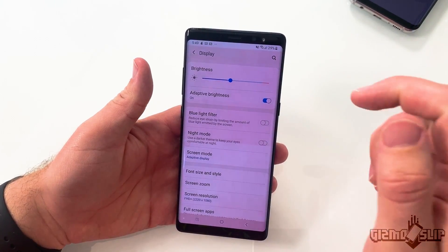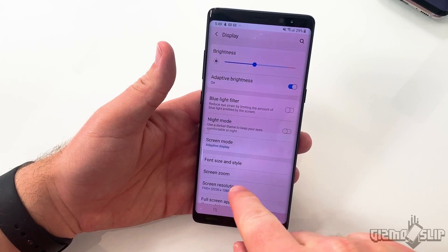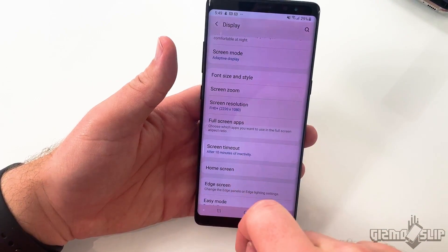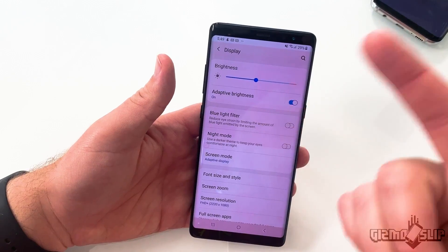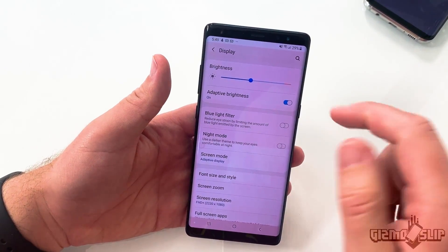So let's talk about Darren's Note 8. Darren loves to view content with a high amount of brightness — I think higher than the average person. Let's take a look at Darren's actual display settings. He has adaptive brightness on, blue light filter off, night mode off, and screen resolution is just 1080p. Screen timeout is at 10 minutes of inactivity. So these aren't insane settings. I think the main culprit here is probably that 10 minutes of inactivity timeout. We'll go over a bunch of tips on how to prevent screen burn-in later on in this video.